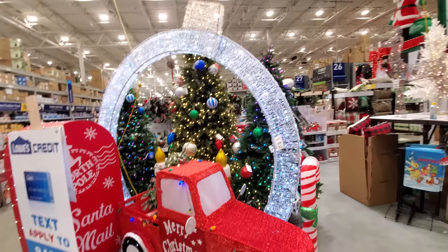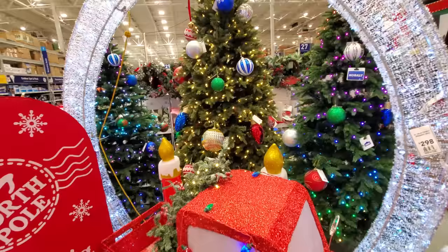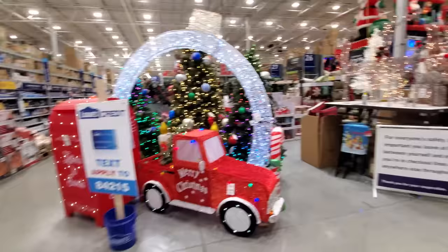I really don't know what you'd use this giant arch for, but it is pretty cool. I love how they have it set up here with all three of these trees back behind it. This is such a good display right here — and then they ruin it by putting a credit card ad in front of it.